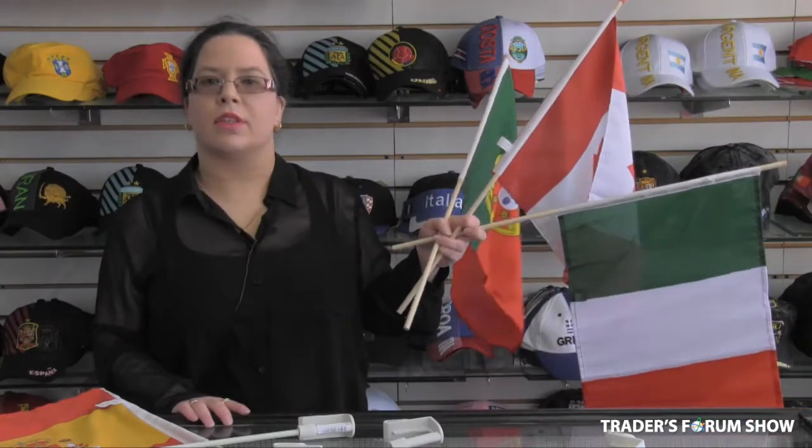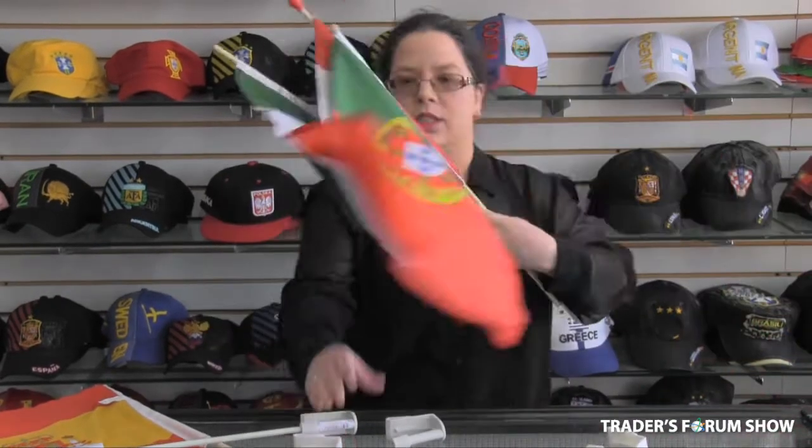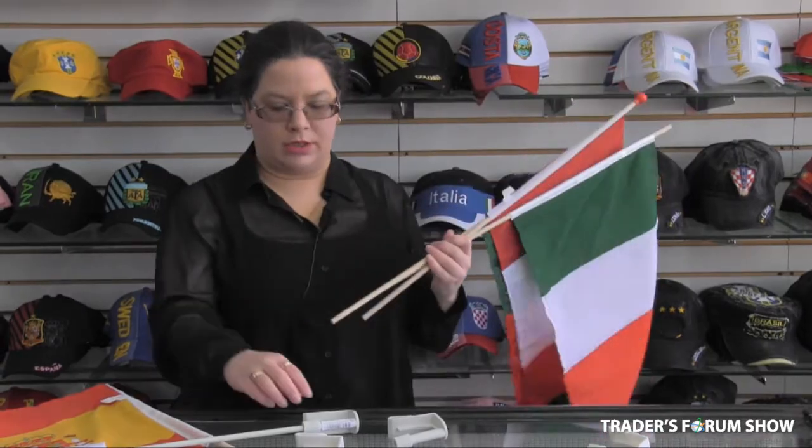We also have flags from over 32 countries. These ones are the car flags with the adapters. They wholesale for $2.50 per piece, and you can sell them for $5 per piece.